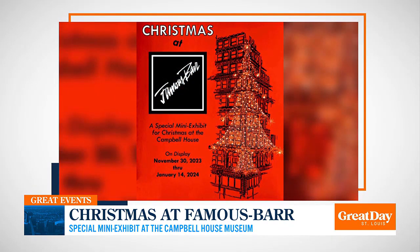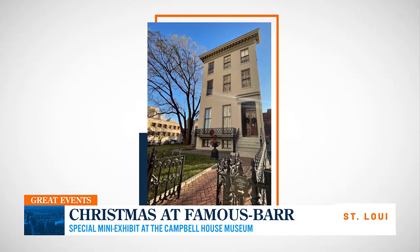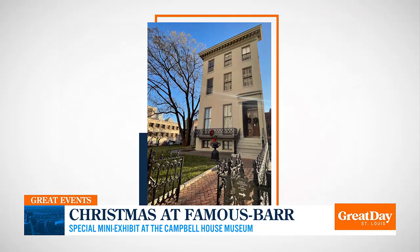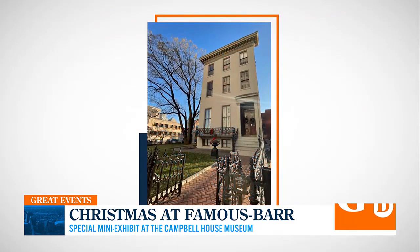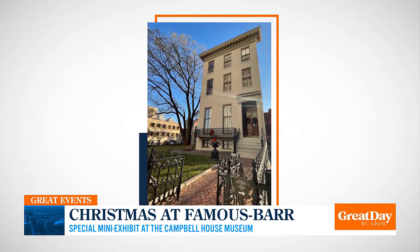They have a slideshow of the window displays and toys that you could have purchased — anyone who remembers Famous Bar will recognize the classic packaging. You can go and really get a feel for what Christmas Time was at Famous Bar, all the window displays, and they even have photos of what Santa looked like back then. If you remember Famous Bar downtown, this is a really neat little mini exhibit for nostalgia.